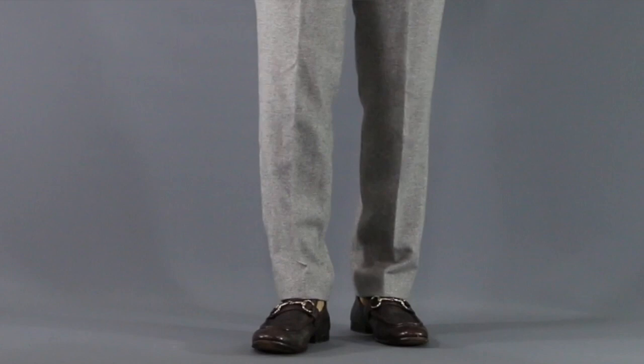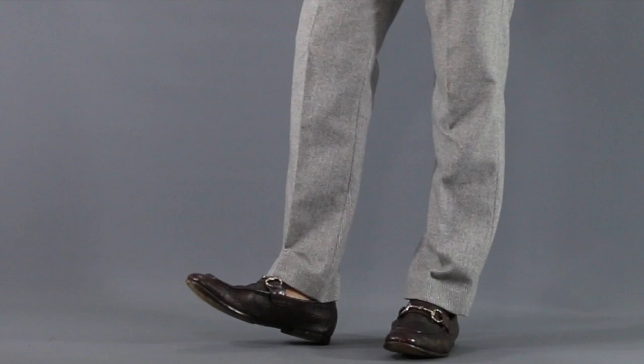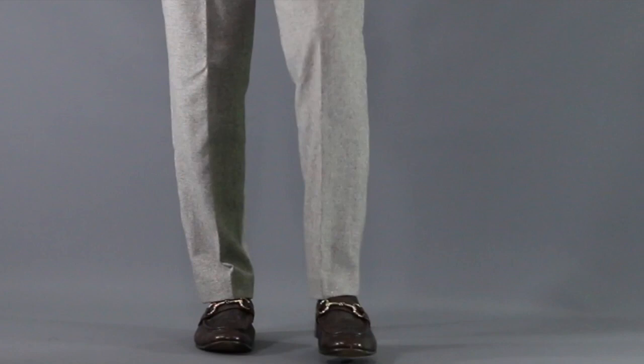Now what I wanted to illustrate here, as I show you the brown ones on feet, is the theory of mixing high and low. So although I have a $600 pair of loafers on, the pants are $8 from a Goodwill thrift store. When you mix high and low, the high-end item brings up the overall quality of the whole outfit.